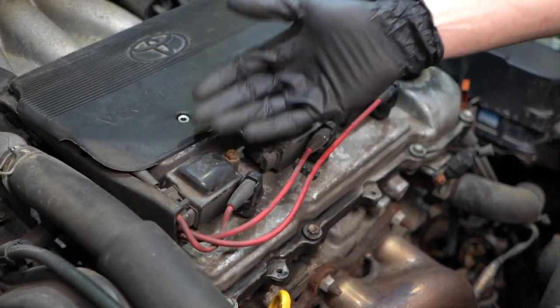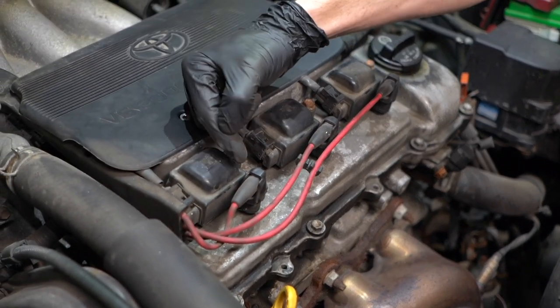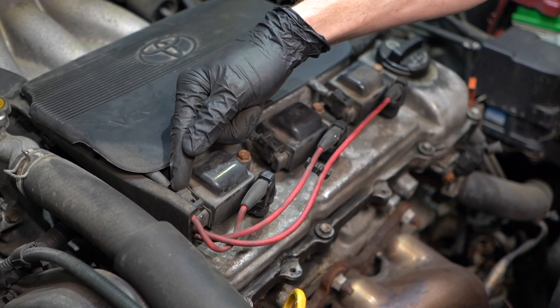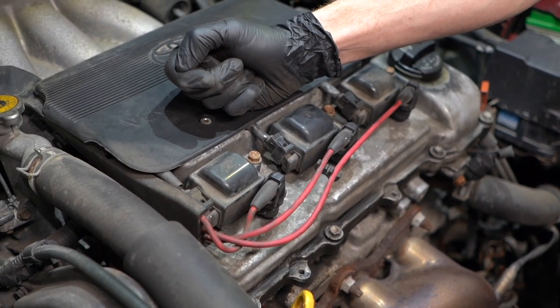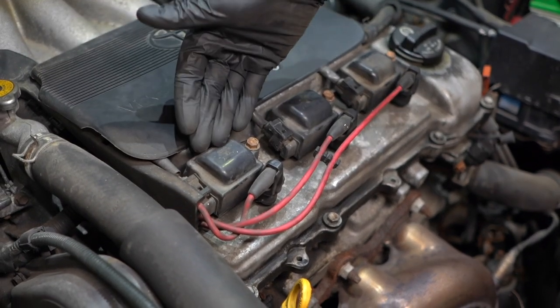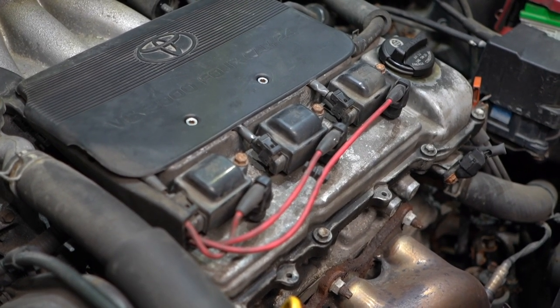If you happen to find that you're having an issue with one of your coils, typically it's a good idea to just go ahead and replace it. If there's a little bit of corrosion on one of the connection points, you can try to clean that up and you might be able to save it, but more than likely it's just going to be a temporary fix. So generally, if I'm having an issue with one of my coils, I'm just going to go ahead and replace all three of them at the same time — but that's completely up to you.